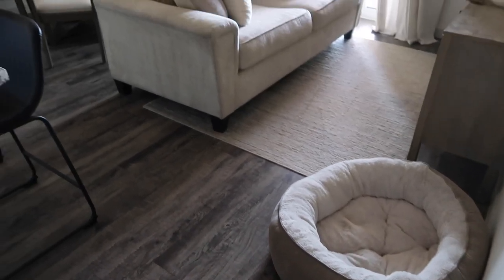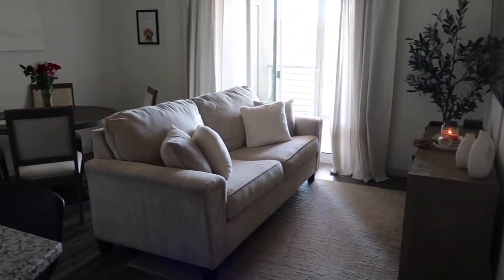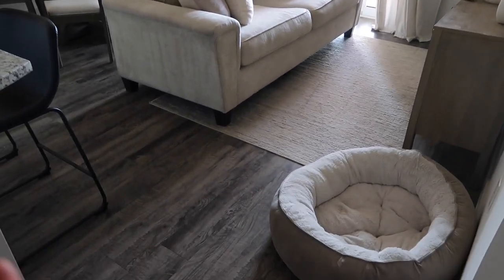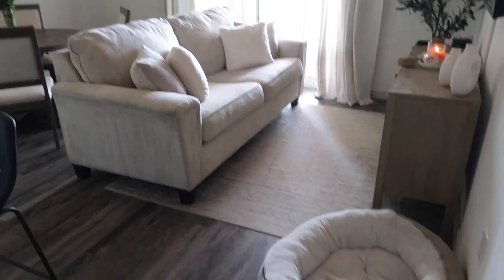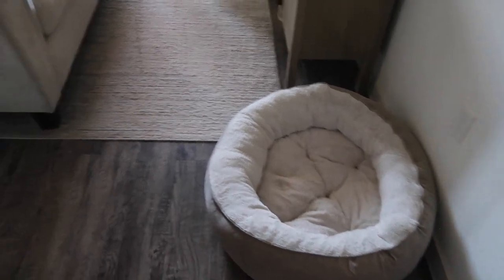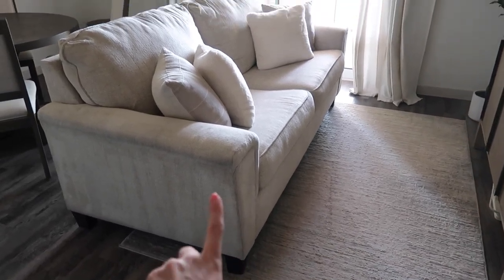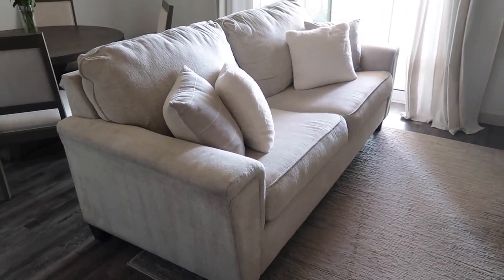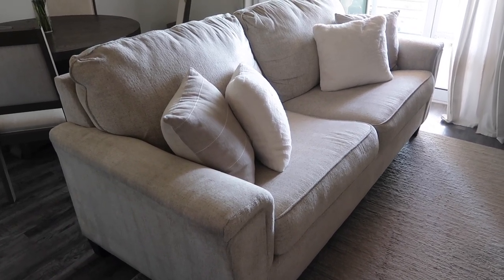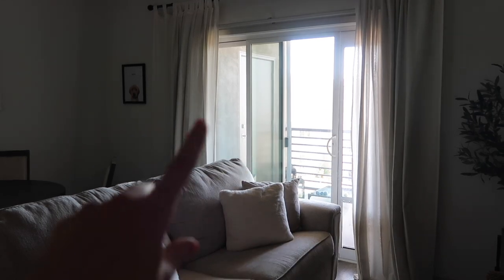Next we're moving into the main living room space. I went for much more simple, neutral decor in this apartment and I'm really happy with it. The dog bed is from HomeGoods, the carpet is Calvin Klein and also from HomeGoods, and the couch is from American Furniture Warehouse. The striped pillow is from Kierlyn Home Furnishing and the two fluffy pillows are from Target.